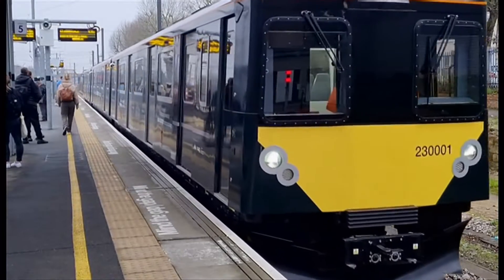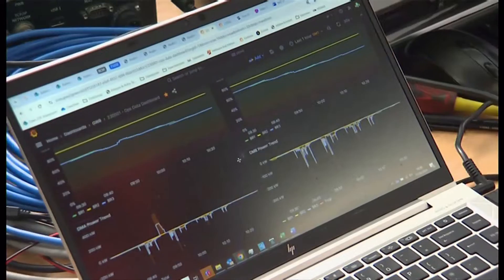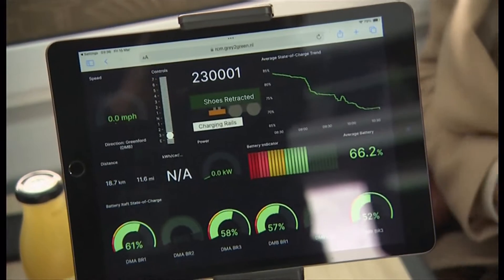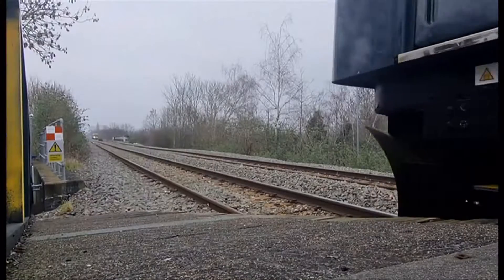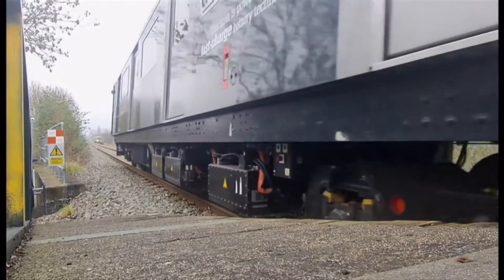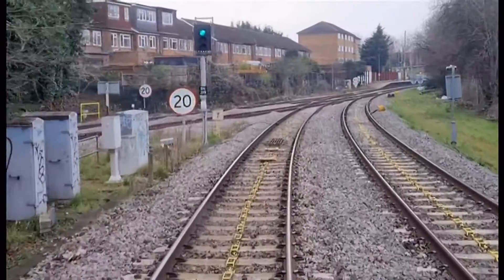At West Ealing, a trial of a fast-charging battery train is being tested between here and Greenford. It means you don't have to build new power lines or have a diesel engine. I think this is groundbreaking. We are testing technology here that will allow us to run branch lines, maybe short-distance trains, with an electric train.